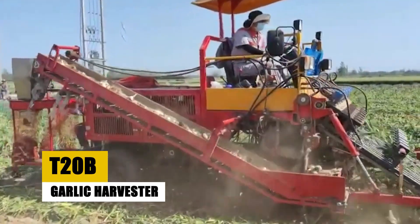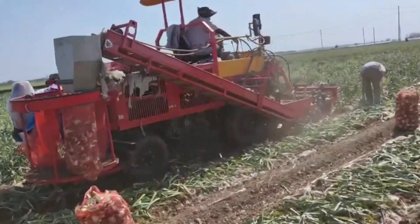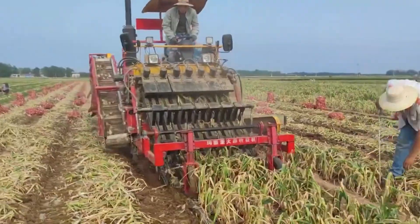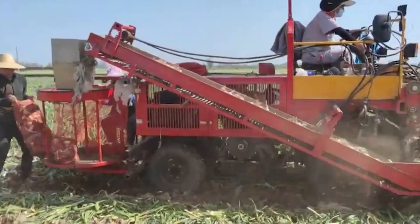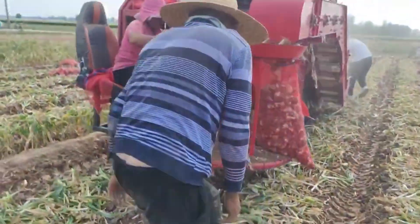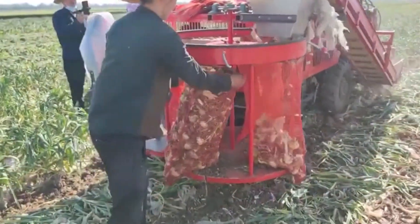Although specific details on the T20B Garlic Harvester are not readily available, machines like it play a crucial role in agricultural technology. Designed for efficiency, these harvesters transform the labor-intensive task of garlic collection into a streamlined process. They are engineered to delicately uproot, clean, and collect garlic bulbs, ensuring high-quality produce with minimal damage. The T20B is a vital tool in the agricultural sector, showcasing how technology can revolutionize traditional farming practices, making them more efficient and productive.